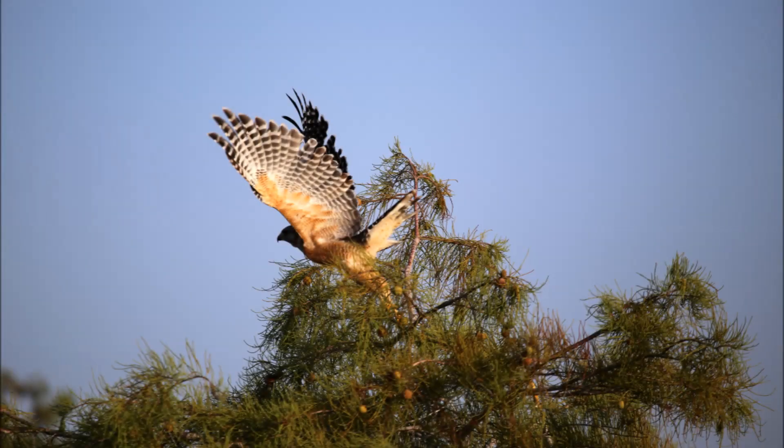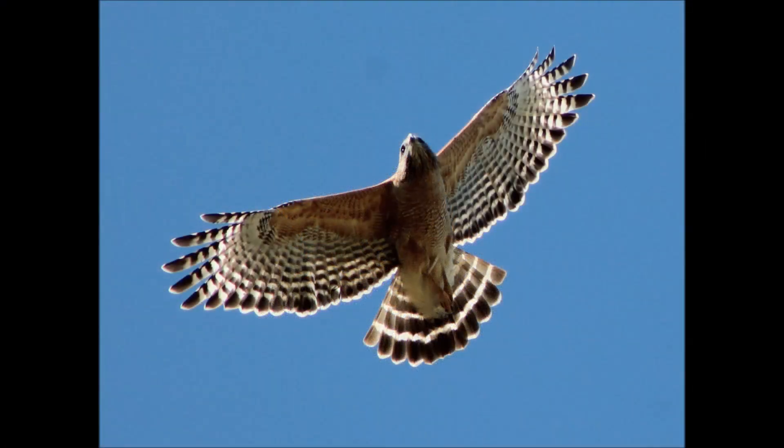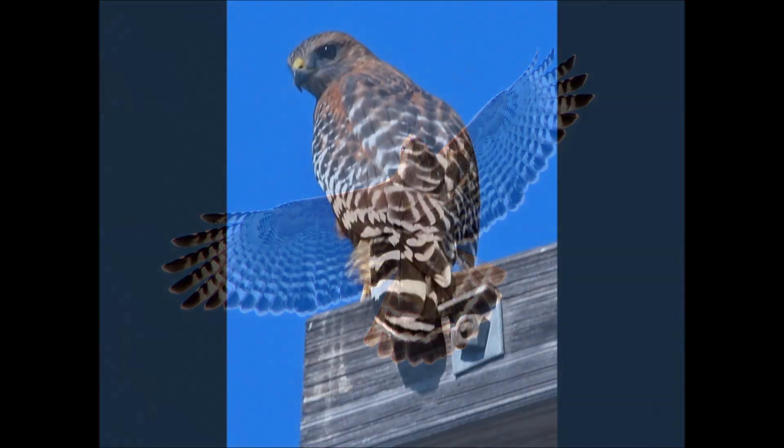The easiest way to tell the difference between these two is to watch these hawks in flight. The red-shouldered hawk has pale windows near the tip of its wings. These windows look like white squares or stripes. In this picture here, you can see them clearly.